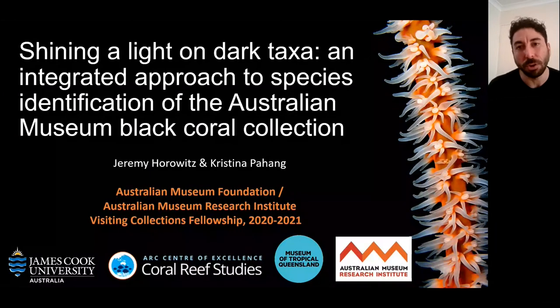I should preface this talk by saying we know so little about black corals in the world, especially in Australia, because most of the world's taxonomic experts live in the States. So this was an amazing opportunity to learn more about black corals in this part of the world. My affiliations are James Cook University, the Centre of Excellence for Coral Reef Studies, the Museum and Art Gallery of Queensland, and the Australian Museum Research Institute.